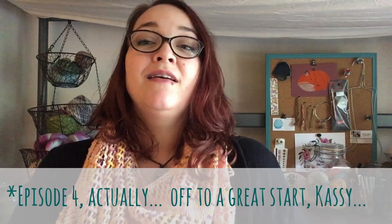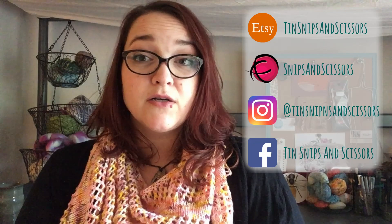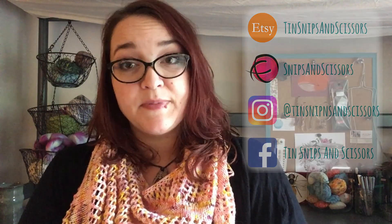Hi, I'm Cassie. Today is Tuesday, May 23rd, and thank you for joining me for episode three of my Tin Snips and Scissors podcast. If you are a returning viewer, thanks for coming back. And if you're new, thanks for joining me today. You can find me on all of the social medias as Tin Snips and Scissors, except for Ravelry where I am Snips and Scissors.